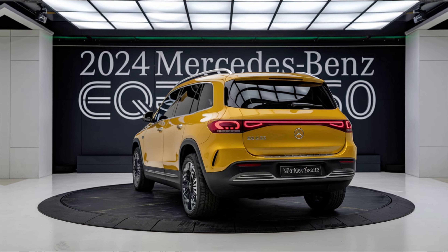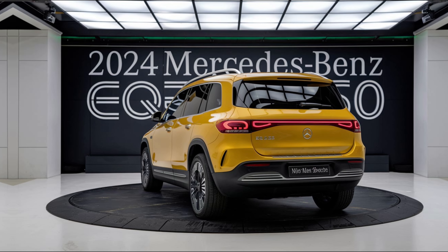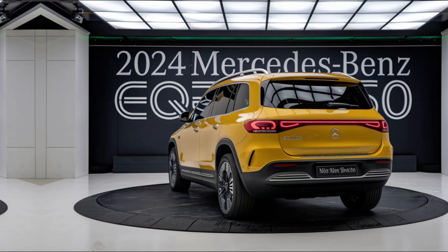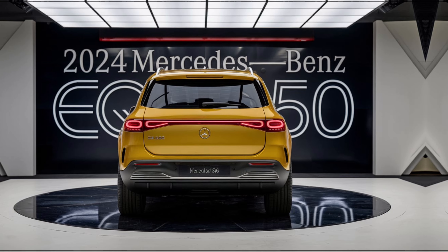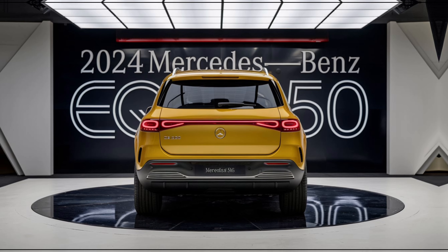The 2024 Mercedes-Benz EQB 350 is available in two trim levels: Premium and Advanced. Pricing starts at $52,400 for the Premium trim, with the Advanced trim starting at $55,400.